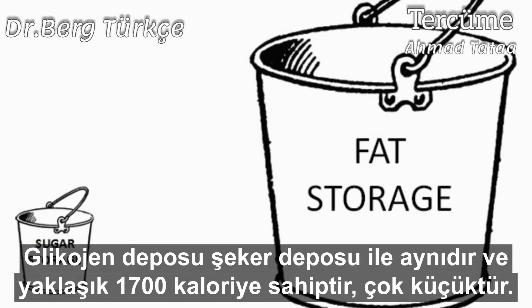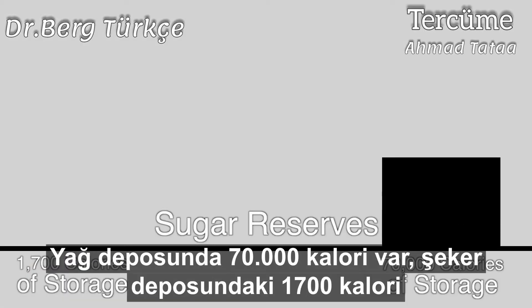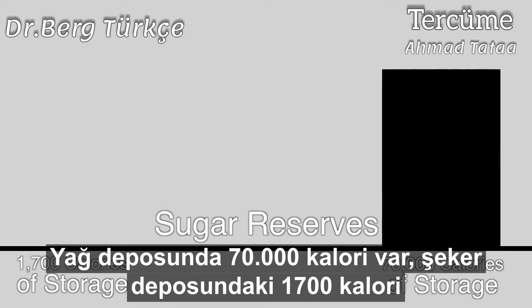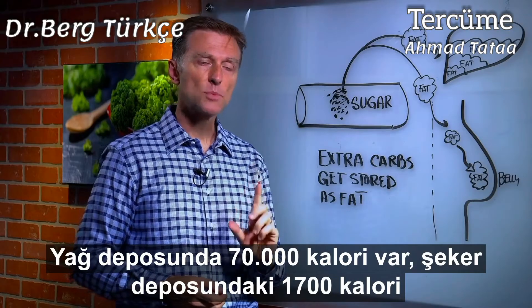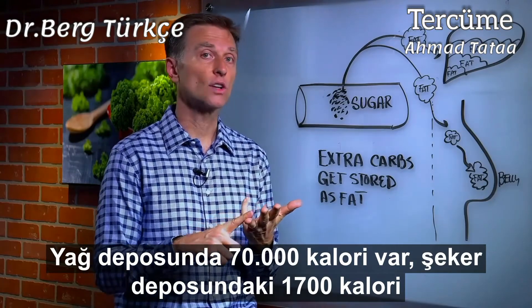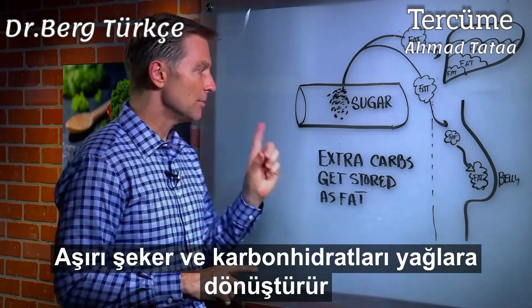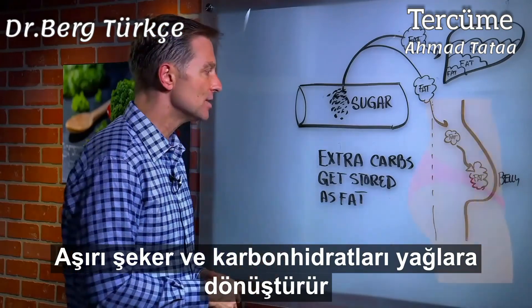The glycogen reserve — the sugar reserve — is roughly only 1,700 calories. It's very, very tiny, versus 70,000 calories on a non-obese average person. So we have 70,000 calories for fat versus only 1,700 for sugar reserves. So insulin helps in the absorption of fuel in the cell, helps in sugar storage as glycogen, and number three, it converts excess sugar and carbohydrates into fat.